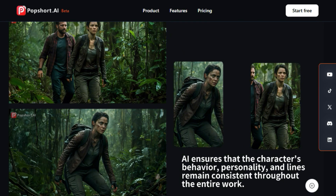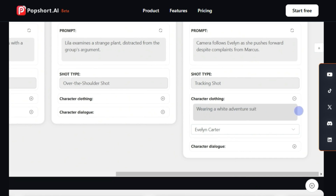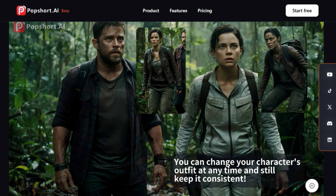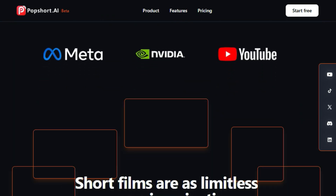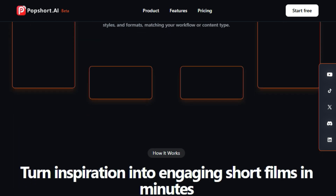Here's how it works: you start by entering your inspiration, or even uploading a script, and then select a video style. The platform allows you to customize characters, matching different styles, aspect ratios, and formats. Then Popshort.ai automatically generates a storyboard, which you can preview and adjust to your liking. After that, just click Generate, and the platform will create a complete short video with animation, voiceovers, and special effects. It's really an all-in-one AI video creation platform.